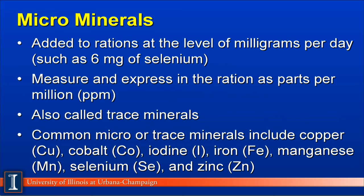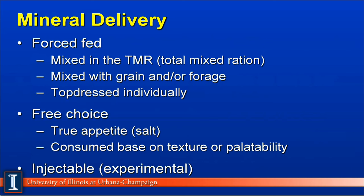Another part of the nutrients and minerals would be the microminerals, or micronutrients. These are added to the ration in levels of milligrams per cow per day — for example, 6 milligrams of added selenium. We measure and express this in the ration as parts per million, and in some micro or trace minerals, we measure them in terms of parts per billion. The common micro or trace minerals included in dairy rations are primarily used for energy transformations, immune system development, and cow health.